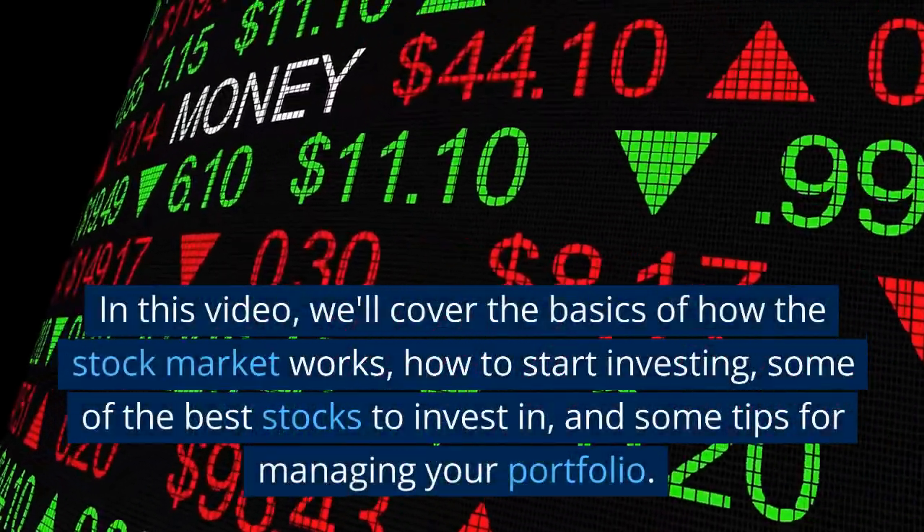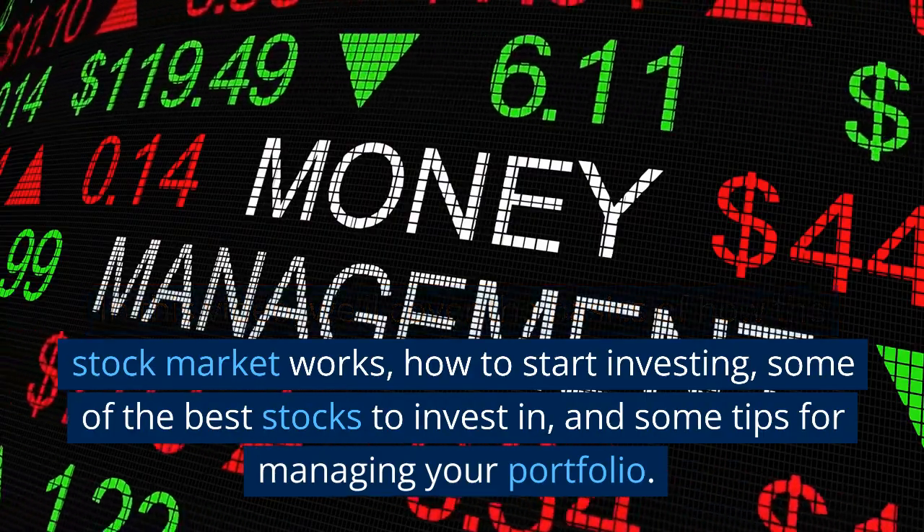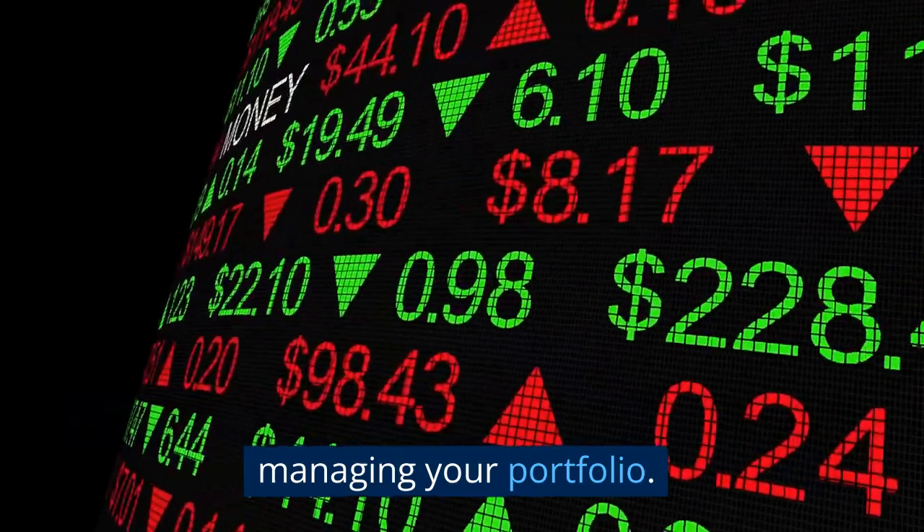In this video, we'll cover the basics of how the stock market works, how to start investing, some of the best stocks to invest in, and some tips for managing your portfolio.